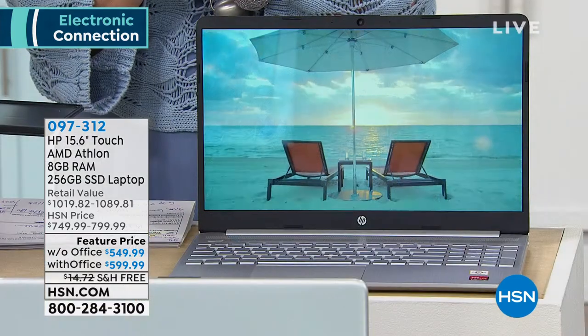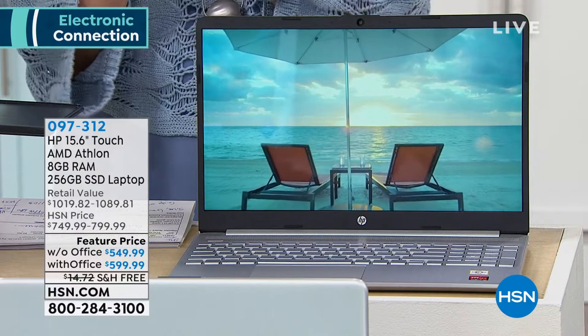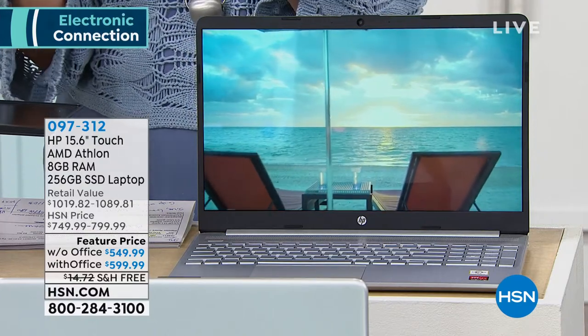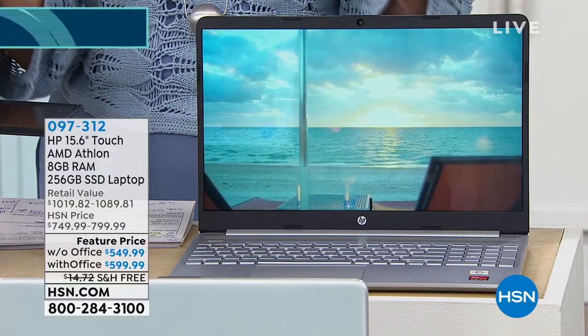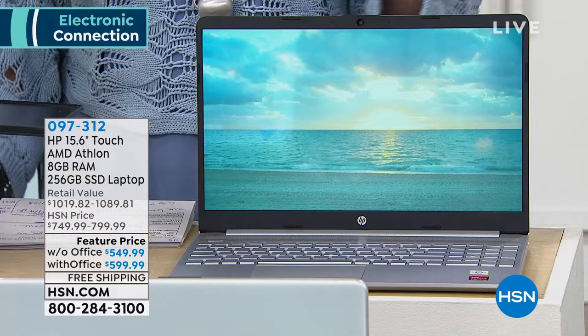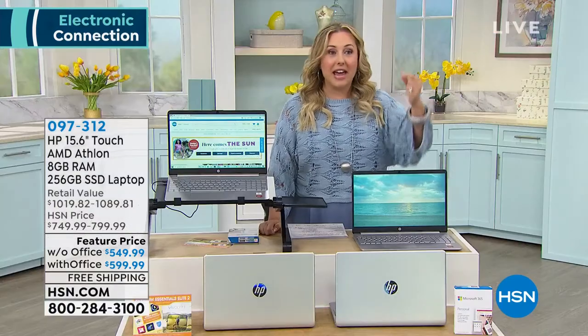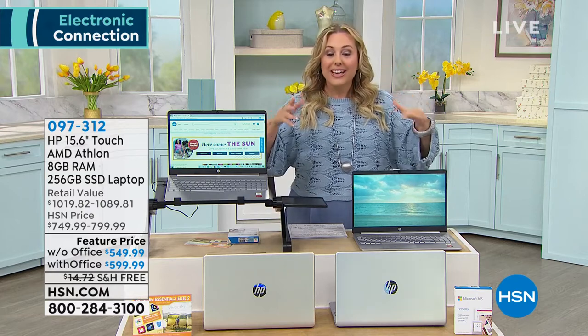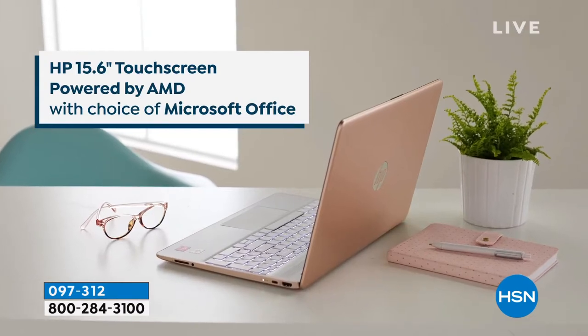I'm going to go through all the details and tell you everything about this touchscreen laptop — backlit keyboard, the processor. Everyone wants to know what kind of processor it is. This is that AMD next level, because everyone at home is doing streaming, gaming, graphics. They want more, they want faster. That's the same processor they use in Times Square for that huge Jumbotron.